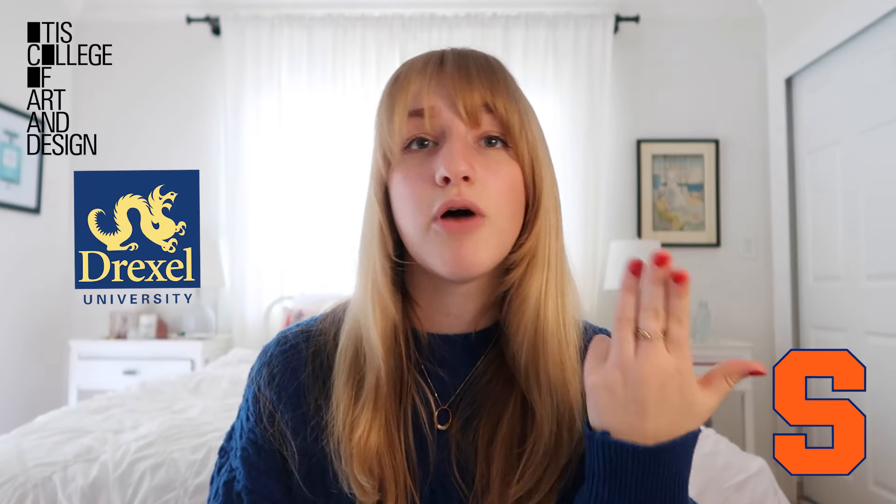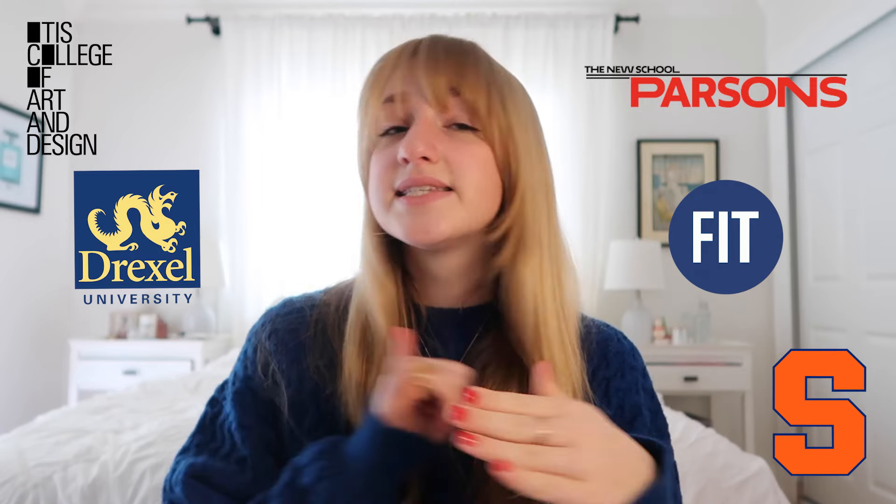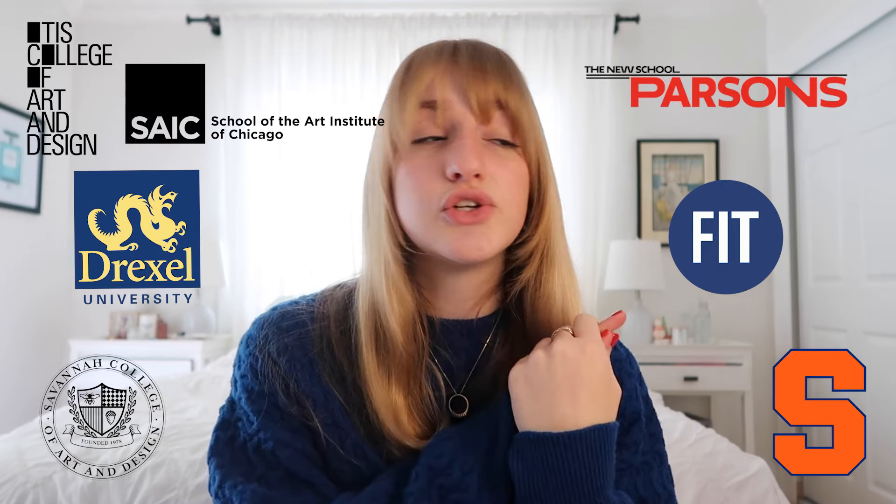I applied to a bunch of different schools. I was super fortunate to have gotten into most of them with a scholarship. So I applied and was accepted to Otis, Syracuse, Drexel, Parsons, FIT, SCAD, and School of the Art Institute of Chicago. This is my accepted portfolio to FIT and Parsons, as well as the other artwork I sent in to different schools.